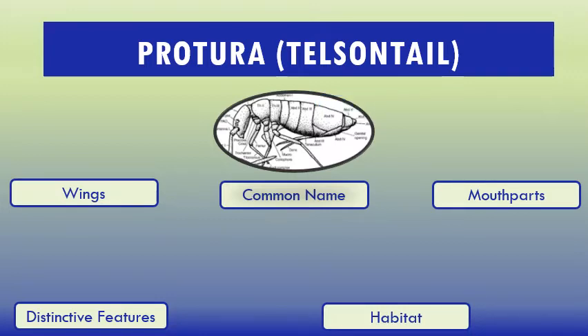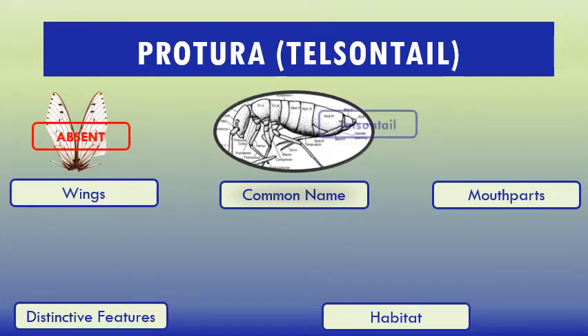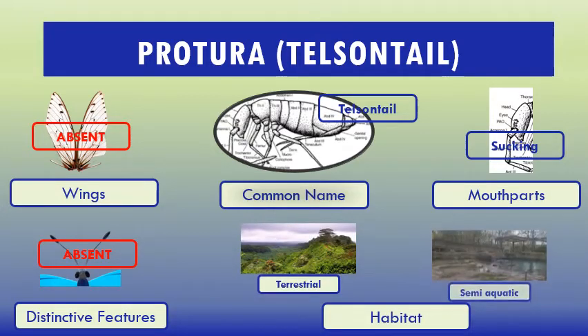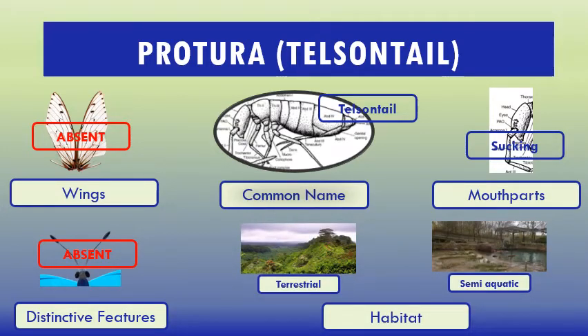Some common characteristics of Protura: wings — absent. Common name: Telson tails. Mouthparts: sucking. Distinctive features: antennae — absent. Habitat: terrestrial and semi-aquatic.